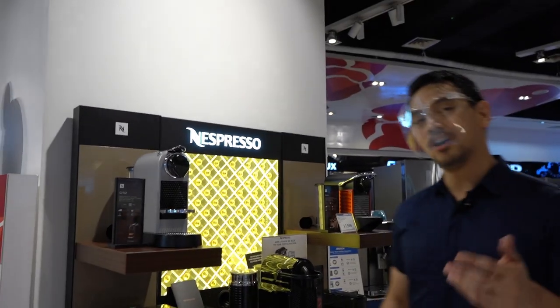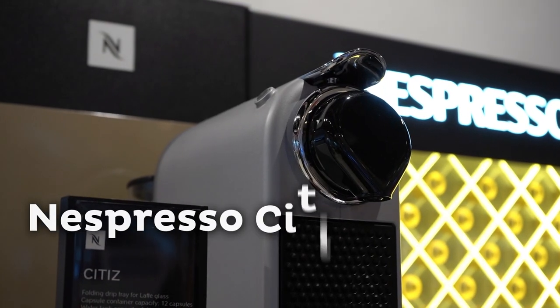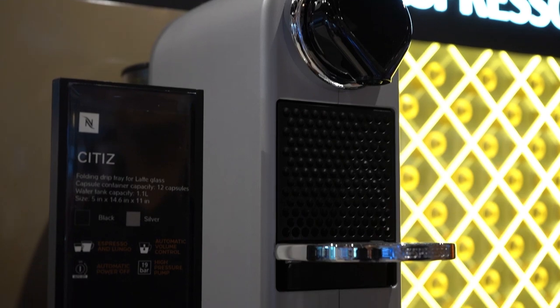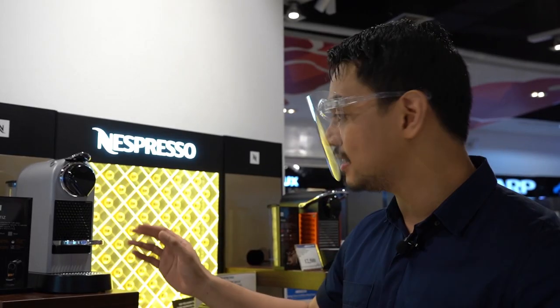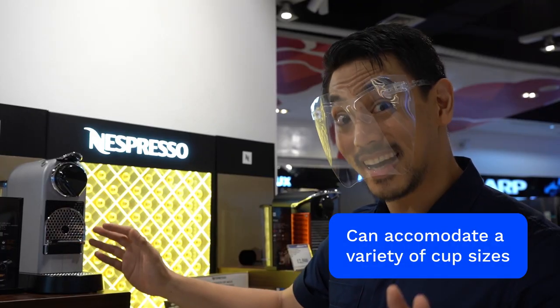Finally, if he always loves drinking coffee in the morning, then an Espresso City coffee machine would be perfect for him. It comes in a nice sleek-looking professional design and it can accommodate a variety of cup sizes.